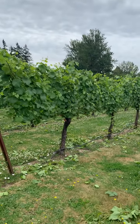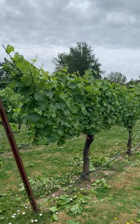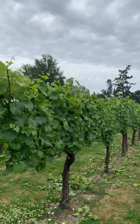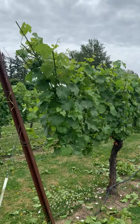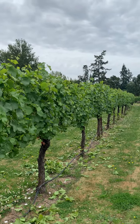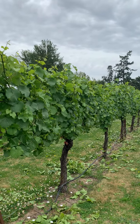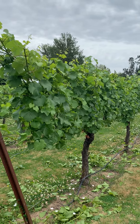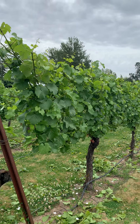The reason we hedge is to remove excess primary and lateral shoot growth from the top and the sides, so that's why they look nice and tight. And that kind of prevents shading.